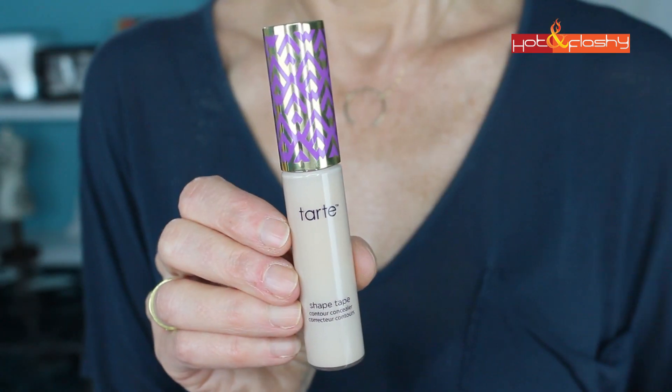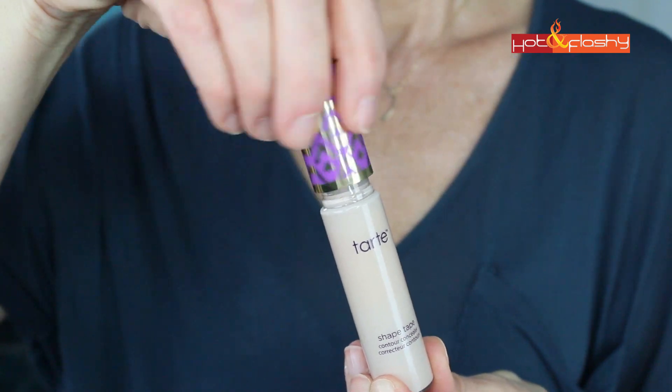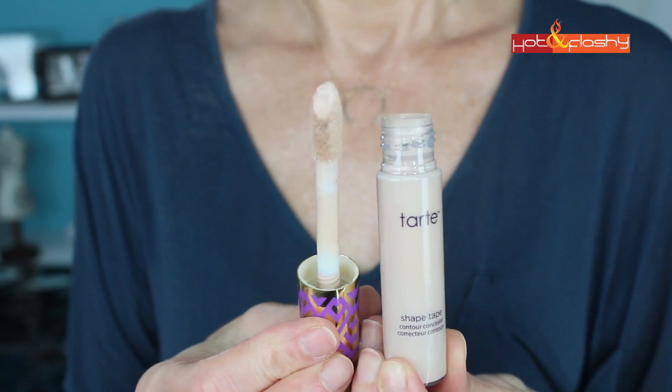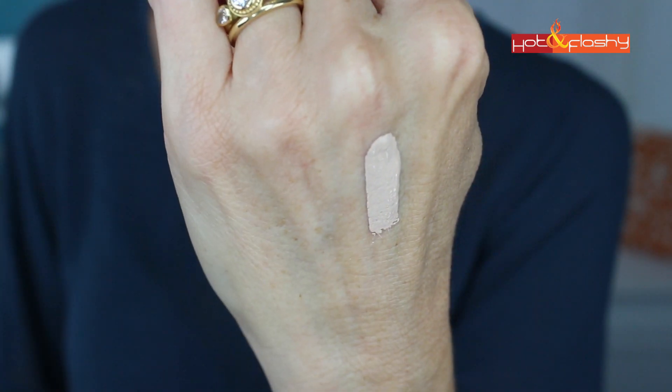On to the product that generated a lot of curiosity in my last video: the Tarte Shape Tape Concealer. I was actually wearing it in my previous video and I put a pop-up note saying I thought my eyes looked really tired that day, and I thought it was kind of because of this. So we're putting it to the test today. You really get a ton in here — most concealers are less than a quarter of an ounce, but this one is about a third. I picked it up in the color Light — the only color left at my Ulta. This is selling out everywhere; it's an Ulta exclusive. I wanted Light Medium but they didn't have it. I think it's slightly light for me and a very cool color.